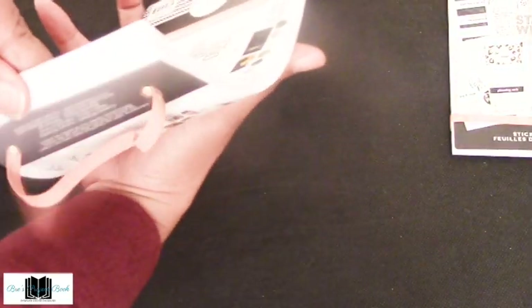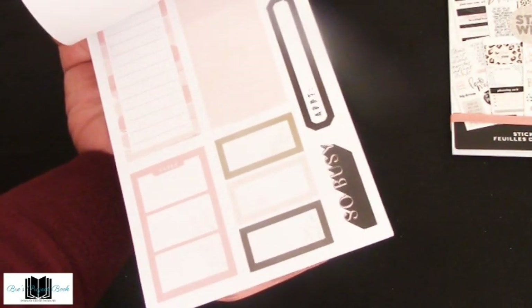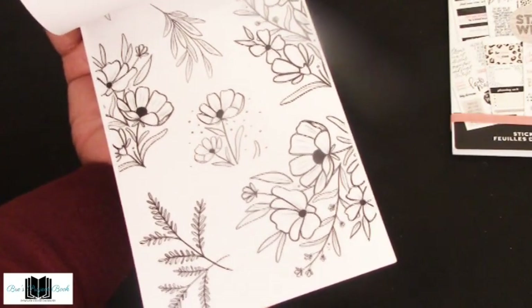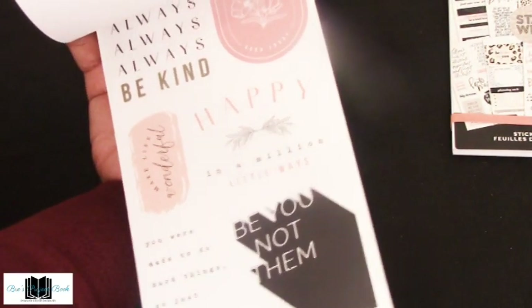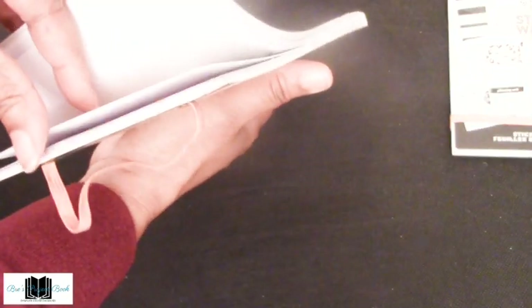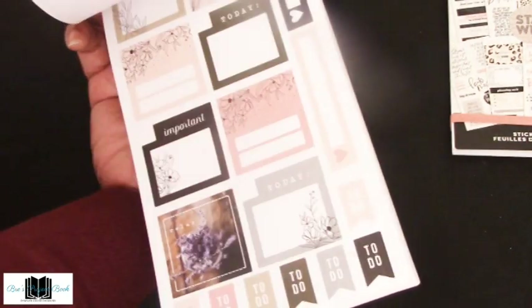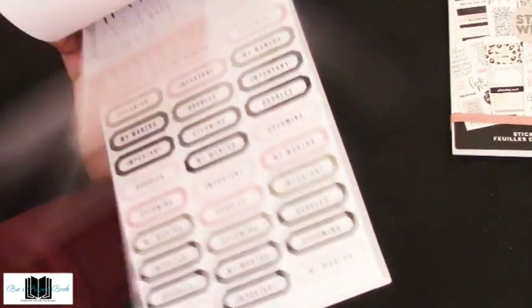Then this is the Modern Farmhouse sticker book. Beautiful colors — greens, peaches, pinks, blacks. Big bold flowers — very pretty. Very beautiful stickers including metallics, blacks, and silver. So that was the Modern Farmhouse.